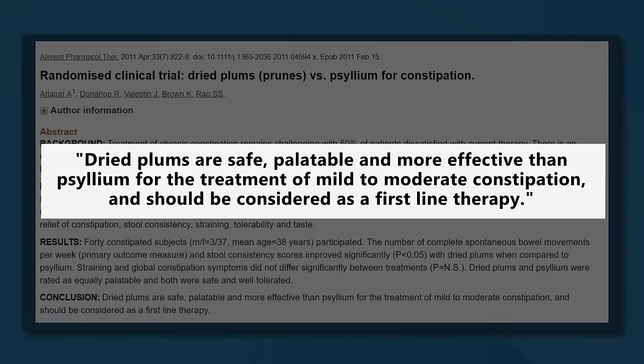One study in 40 people with constipation found that eating 100 grams of prunes per day significantly improves stool frequency and consistency, compared to treatment with psyllium, which is a type of dietary fiber.